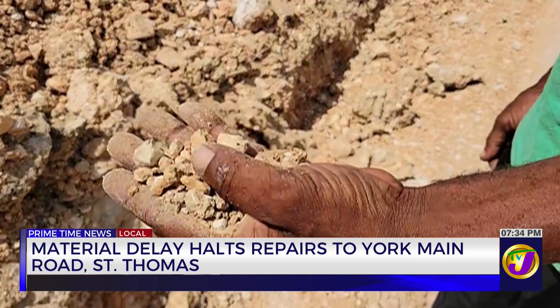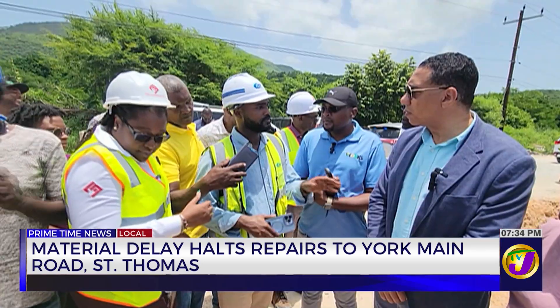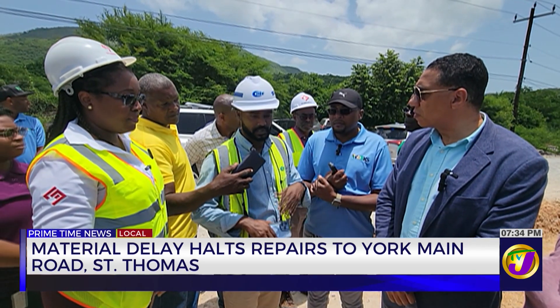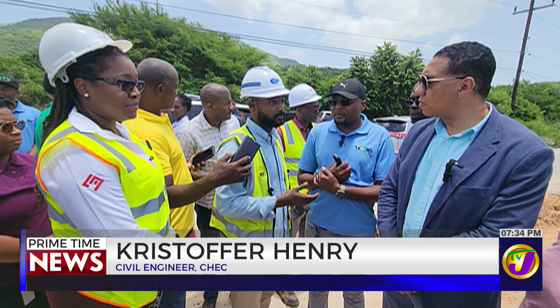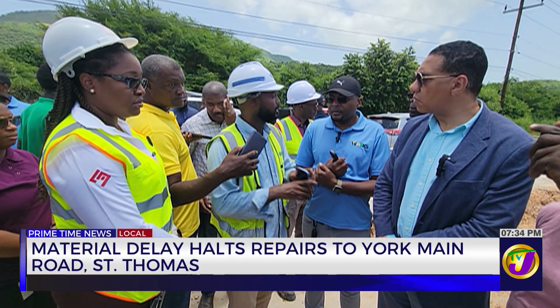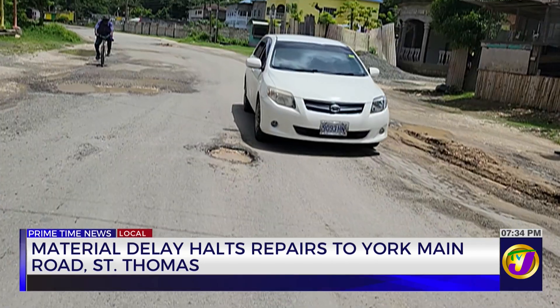The National Works Agency revealed that the contractors used subpar materials for the job. We would have picked up both of these defects in our previous routine inspections. They would have presented as cracks previously, but subsequent to Beryl they would open up, which is what we saw here. So the instructions were given to our construction team to repair all of these. The construction was subcontracted to a local contractor.